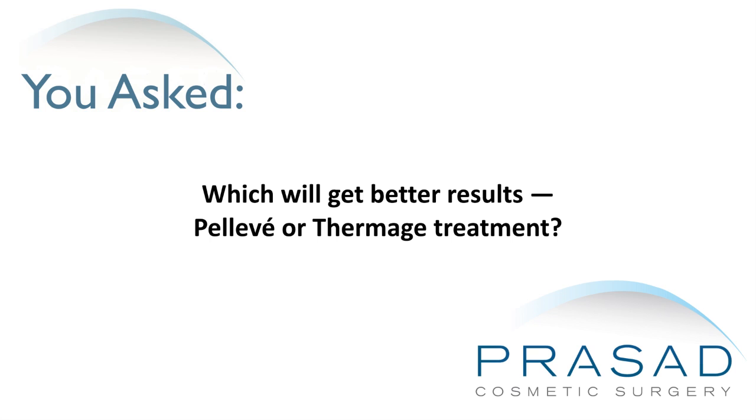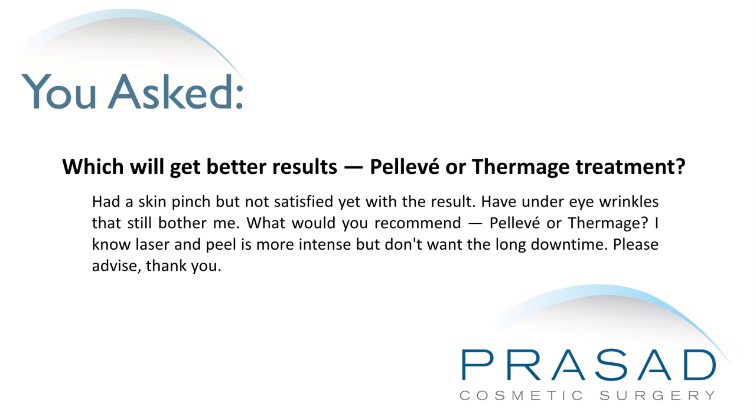Which will get better results, Pelleve or Thermage treatment? Had a skin pinch but not satisfied yet with the result. Have under-eye wrinkles that still bother me. What would you recommend, Pelleve or Thermage? I know laser and peel is more intense but don't want the long downtime. Please advise.